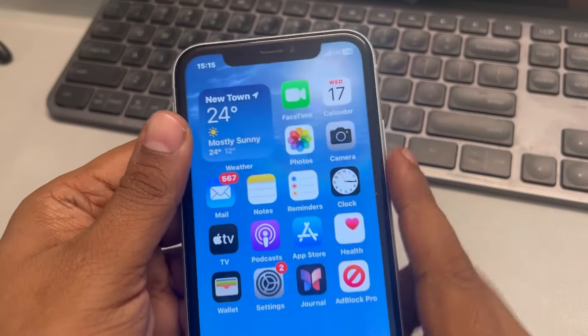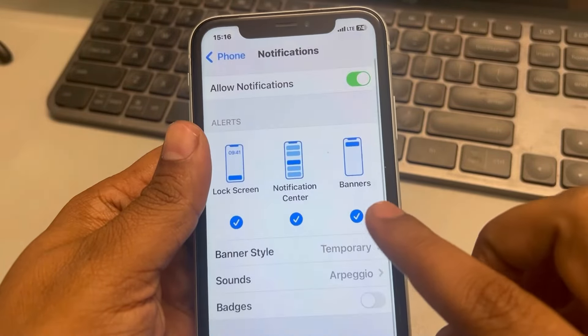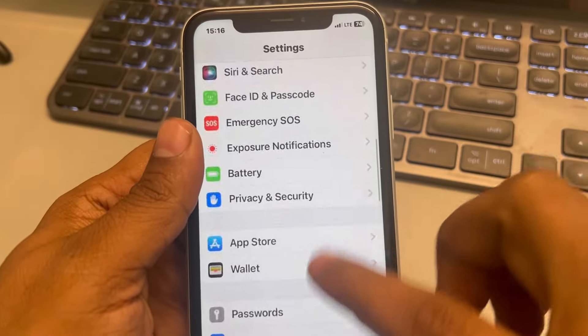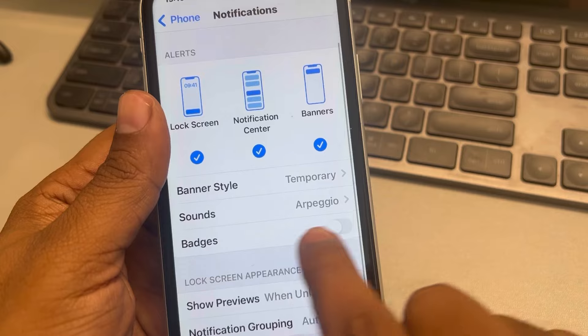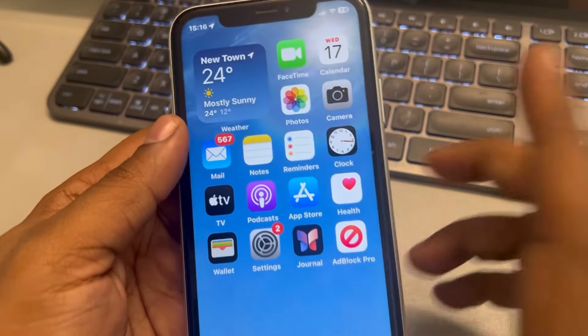Once you have restarted your phone, go back to Settings and navigate back to the same place. Go to Phone app, then Notifications, and now turn the Badges back on. Your problem should now be fixed.